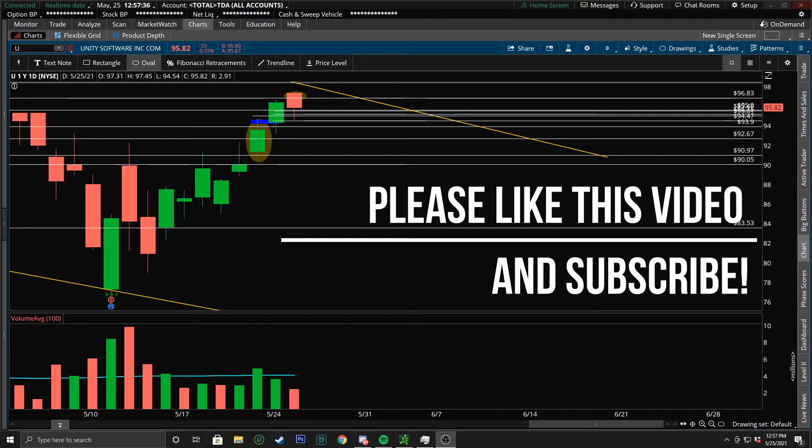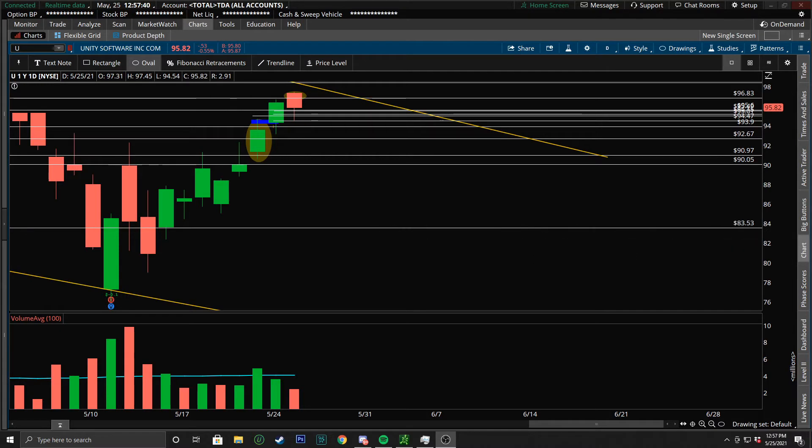What's up everybody, Moose Dash Trading here again. Please make sure to leave a like on this video. I'm going to go over the three alerts I ended up closing today: U, SPR, and John Deere.